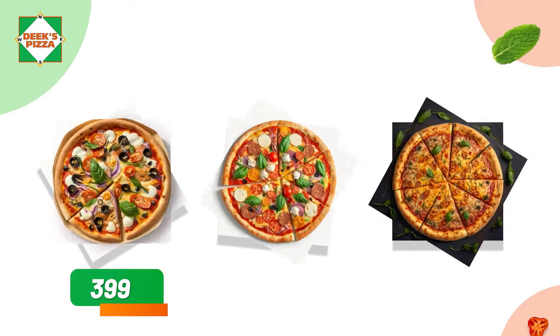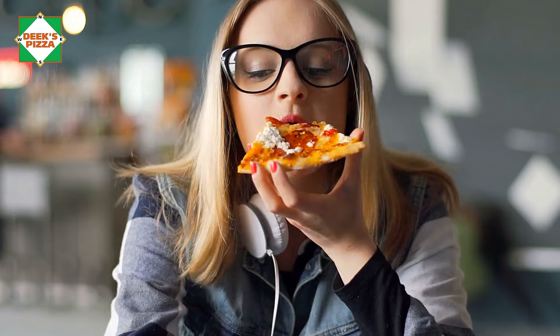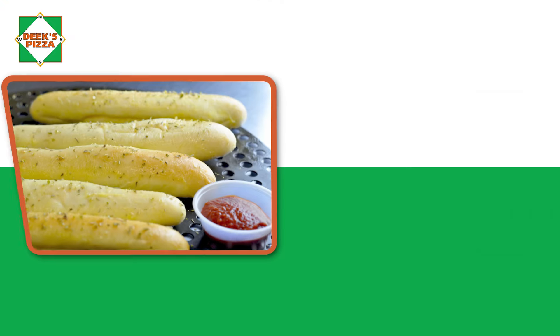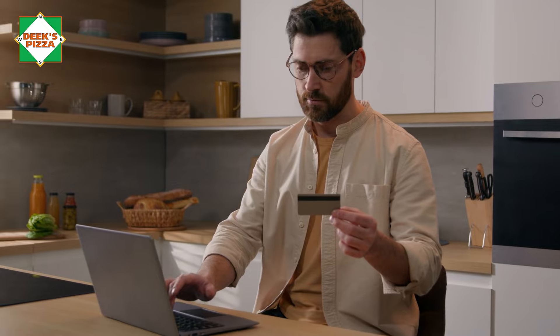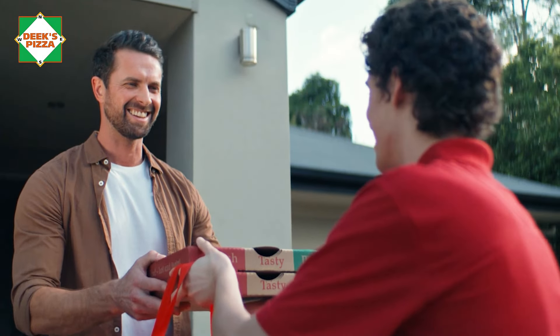Are you tired of paying $3.99, $4.99, or even $6.99 to have your food delivered? Let Deeks Pizza save you money and deliver your next order for free. That's right, for free! Just use the code 701 on your next online order, and we will deliver it to your door piping hot for free.